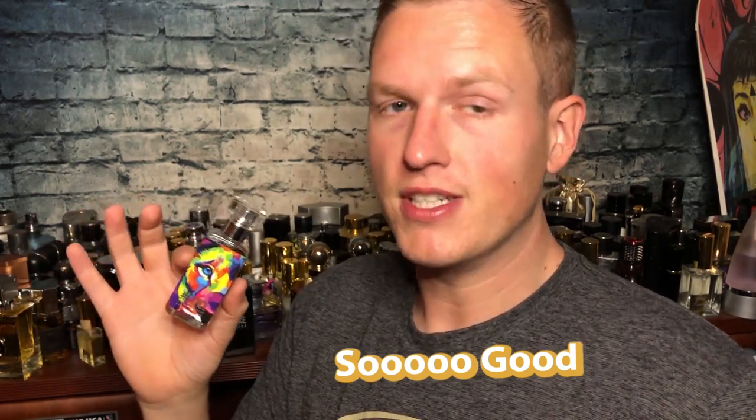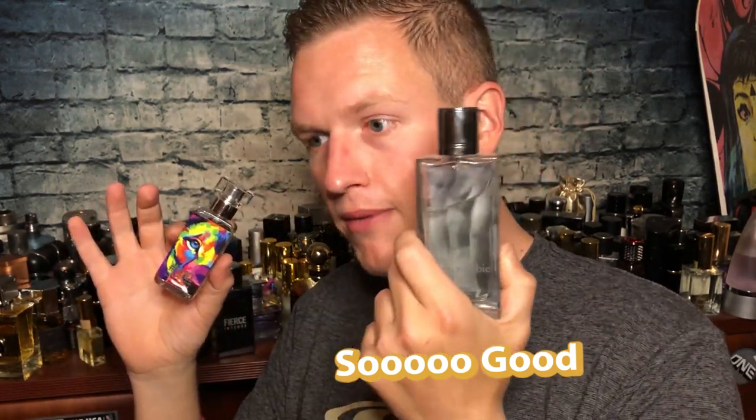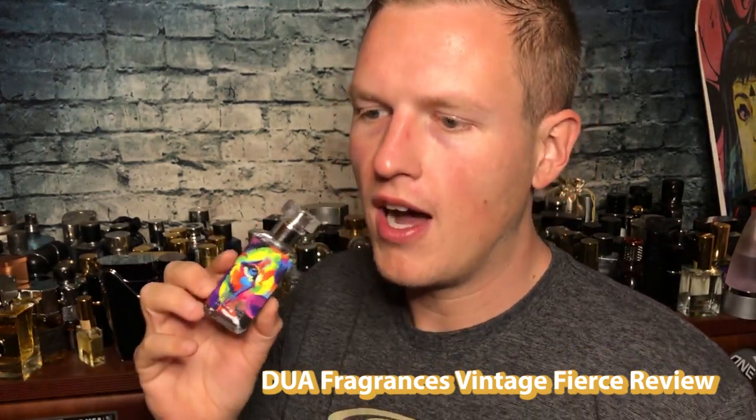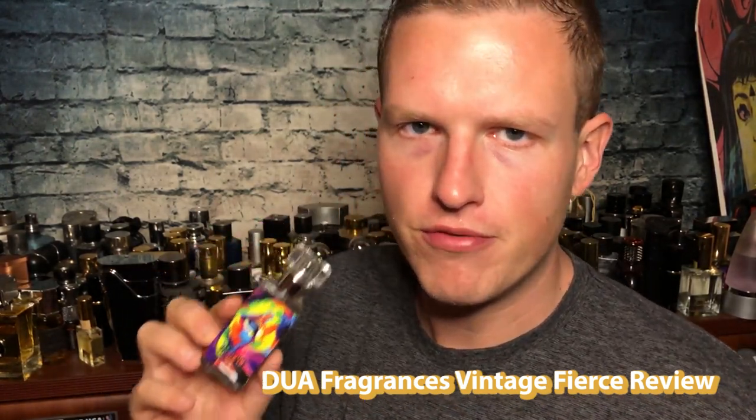This is by far the closest thing that I've ever smelled to Silver Cap Abercrombie and Fitch Fierce. Hey, what's up guys, it's Josh here. I'm very excited to do a review today on Dua's copy of the classic vintage Fierce.